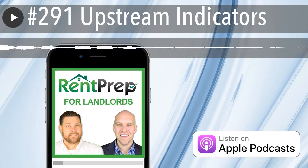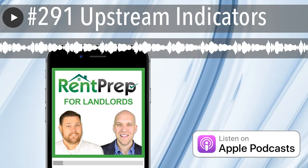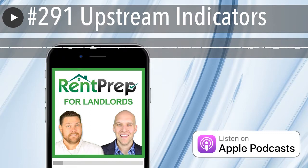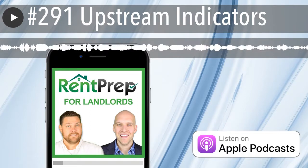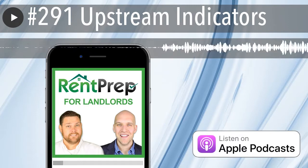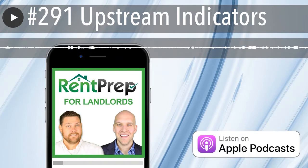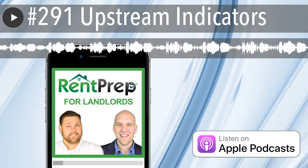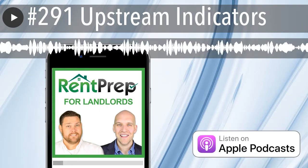Hey everybody, welcome back to another episode of RentPrep for Landlords. This is episode number 291. I'm your host, Eric Worrell. The year 2019 is coming to a close, and what we're going to be talking about today is upstream indicators — what exactly that means in terms of economics and also being a real estate investor.